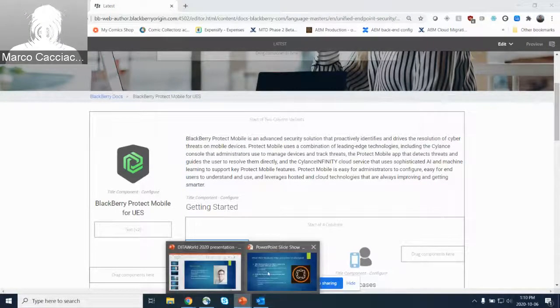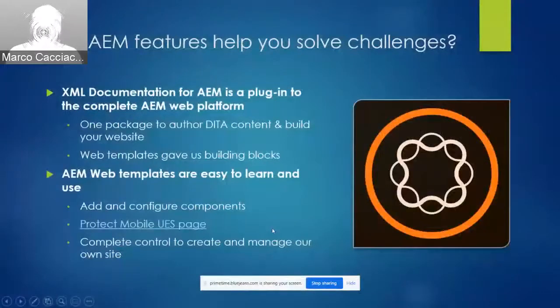Once we had these templates in place, we had complete control over our new site. We could design the flow, decide how to arrange and categorize pages, add links between pages, determine our own URL structure, and so on. Our web team set us up with a full AEM toolbox, and now we use those tools as a team of writers to run our own operations day to day.